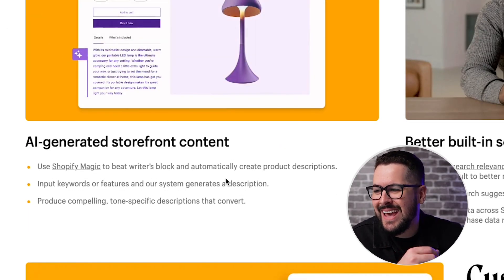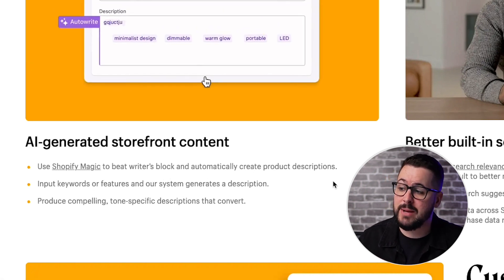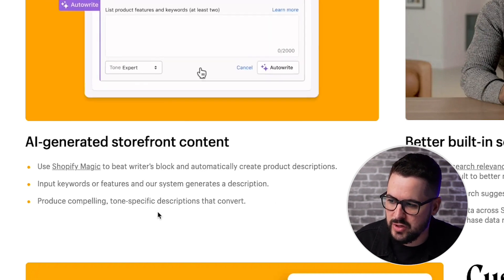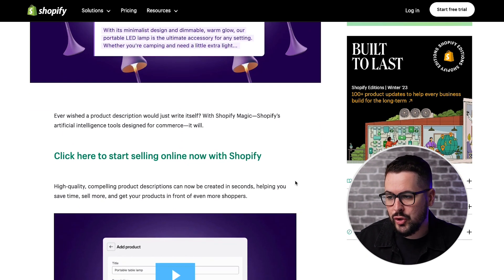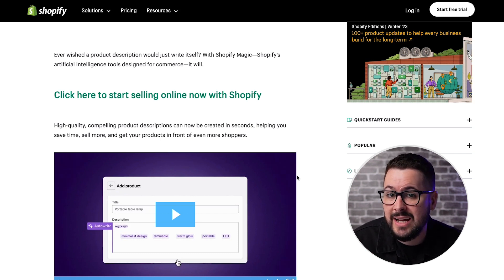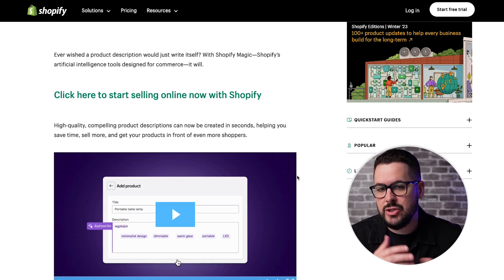This next one is really cool: AI-generated storefront content. They've introduced something called Shopify Magic to beat writer's block and automatically create product descriptions. You input keywords or features into the system and it generates a description for you — producing compelling, tone-specific descriptions that convert. Essentially, you can now use AI through Shopify Magic to generate product descriptions, which has been a pain point for a lot of sellers.